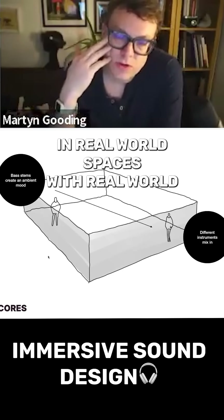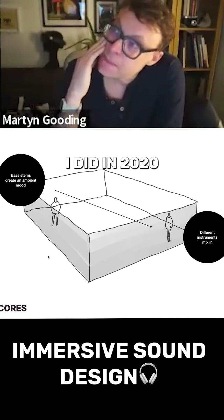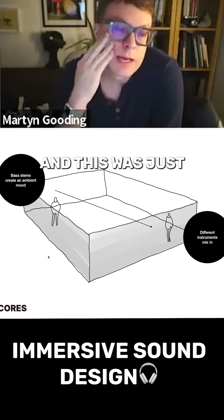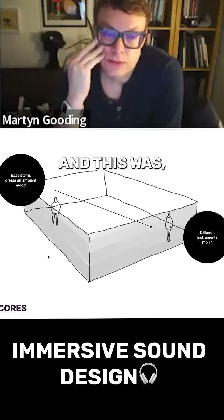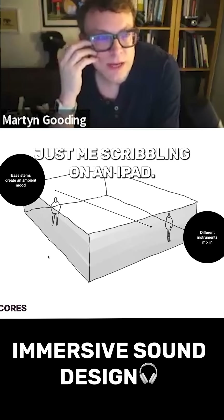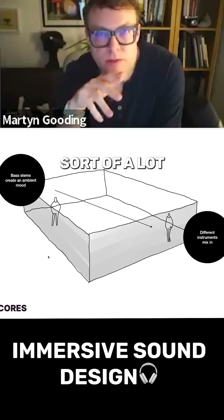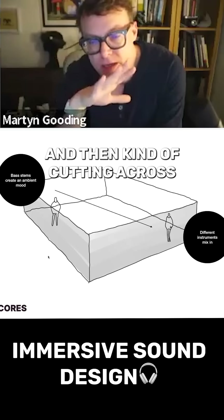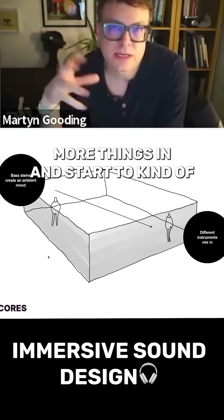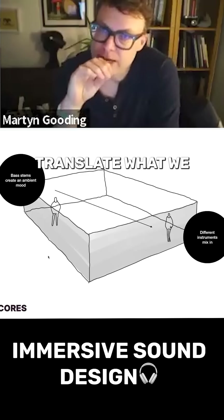I do this in real world spaces with real world experiential as well. This is a drawing that I did for a project in 2020 for Rita Ora — an immersive music video. This was just a quick scribble of one of the rooms, and this was literally the work that went out to Rita Ora herself to sign off. At one end you've got an ambient mood using sort of bass stems — something bassy and lower. Then cutting across when you get to the other side of this singular space in this VR experience, we start to mix more things in and bring up the energy.